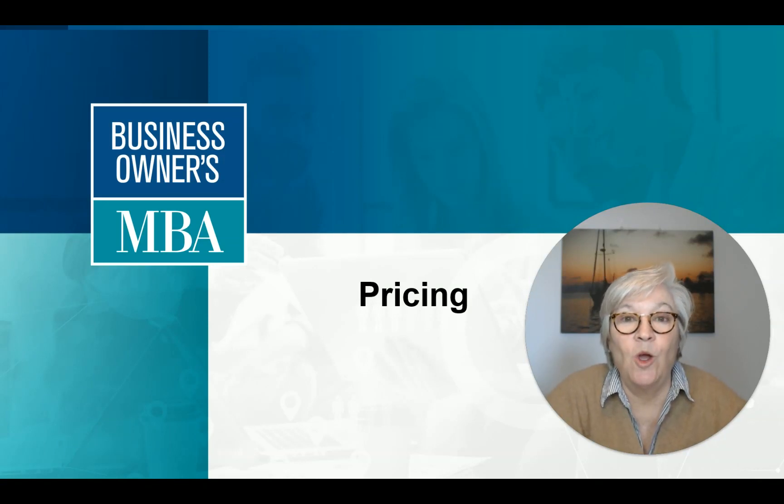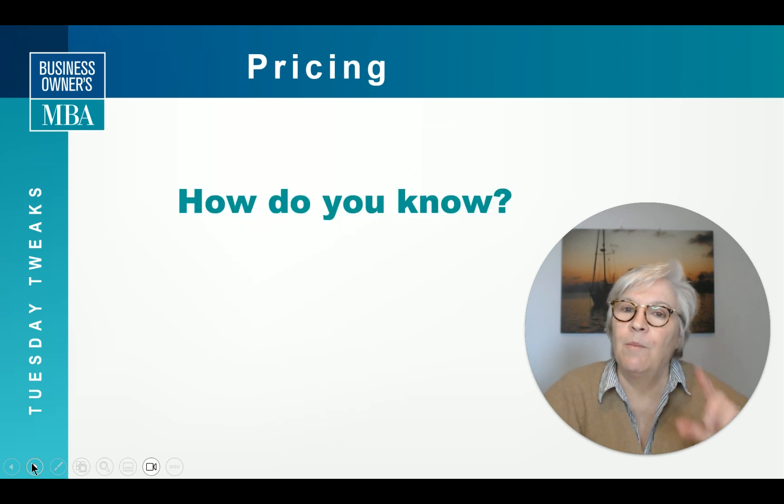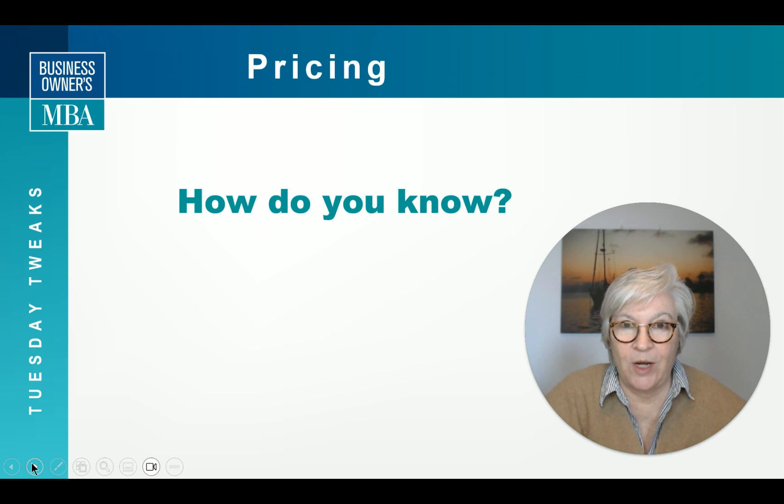Hi, Deb Pervin here. Welcome to Tuesday Tweaks. This week we're going to talk about pricing your products or your services. Is the price right? I love that show — everybody always knows exactly what things cost. But how do you know if your price is right?